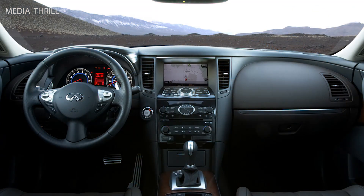Exterior design: the FX35 features a distinctive, aggressive design with a long hood, sculpted body lines, and a bold front grille.